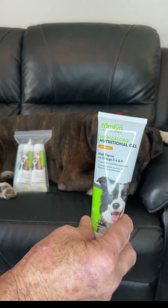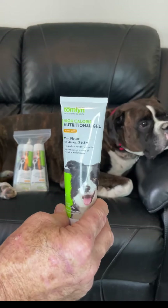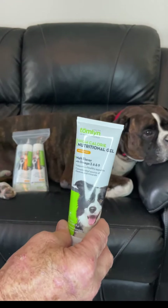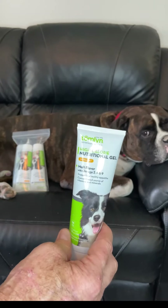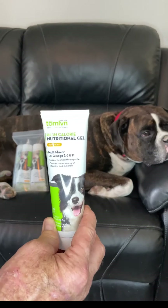What I love is that it has omega-3, 6, and 9 oils, which helps with a lot of other things like joints. And it comes in multi-packs as I mentioned. I feel confident in rebuying this product and using it for our dogs.